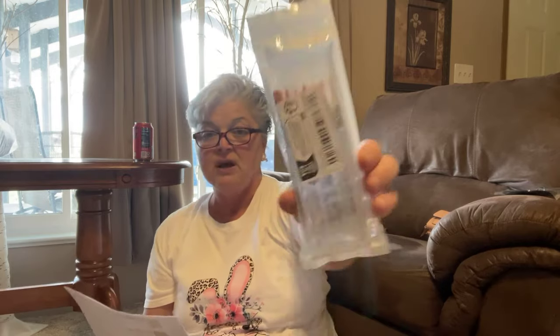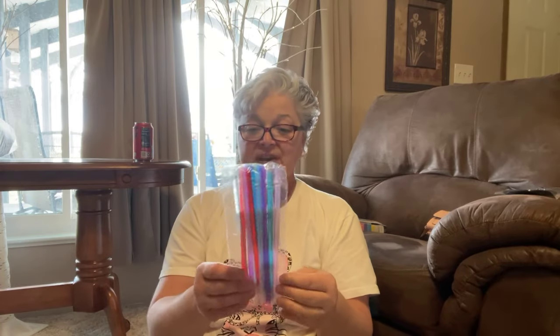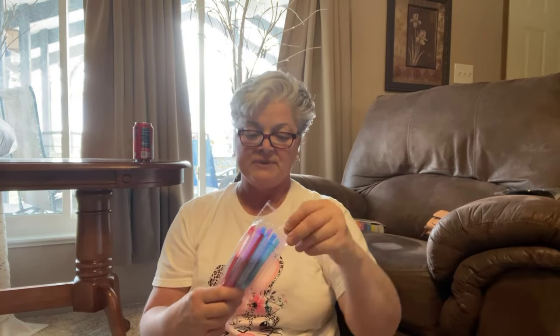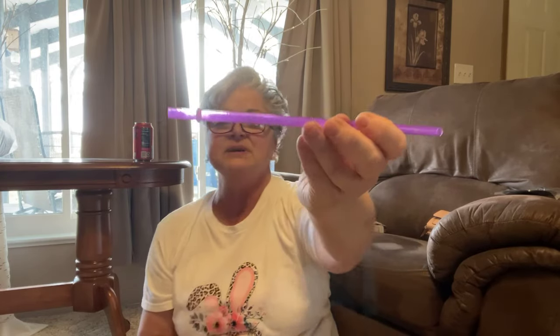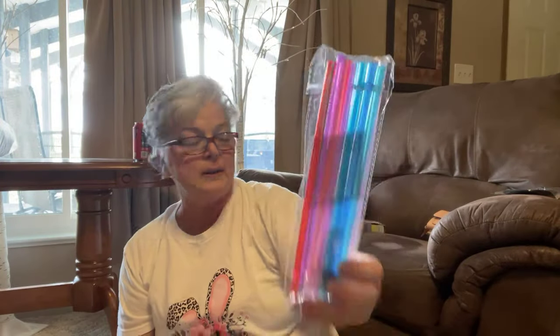I got some gel nail brushes in silver for three dollars and 49 cents. Then I got straws — the ones that go in your Stanley cup or Stanley cup dupes. They're bigger, different colors, and you get a little straw cleaner in there too. I got them for a dollar 49, which I thought was a great deal.